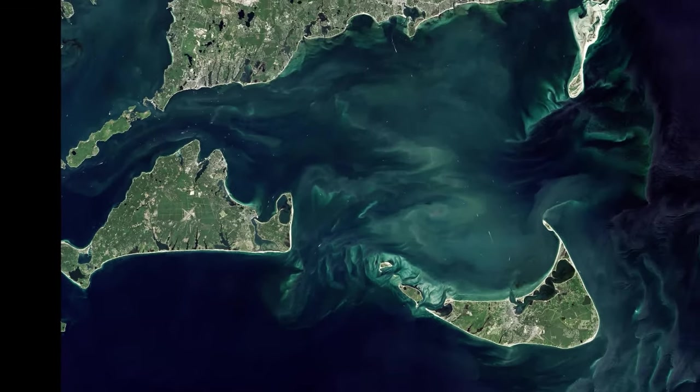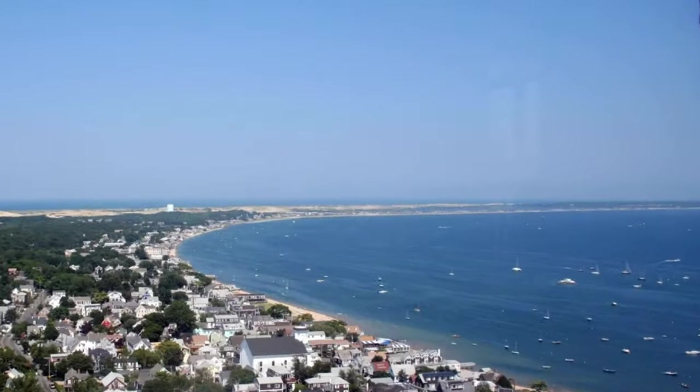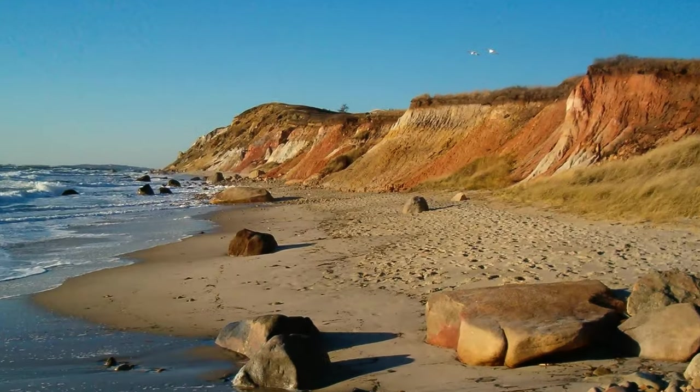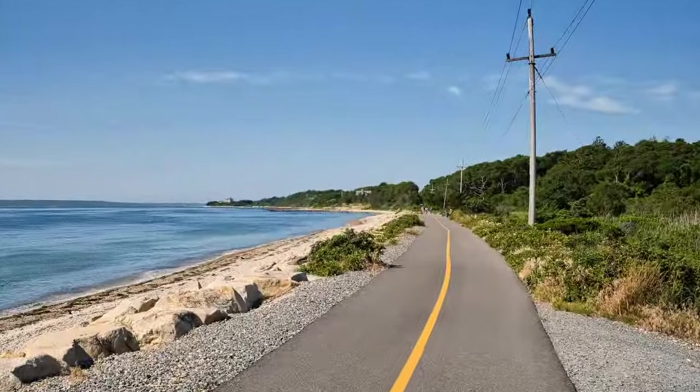Cape Cod, Martha's Vineyard, and Nantucket hold special places in the hearts of New Englanders. Their lovely beaches, tide pools, lobster shacks, and bike paths evoke summer fun and relaxation.